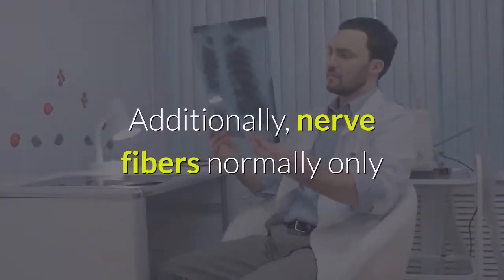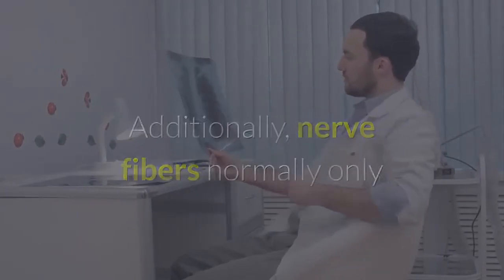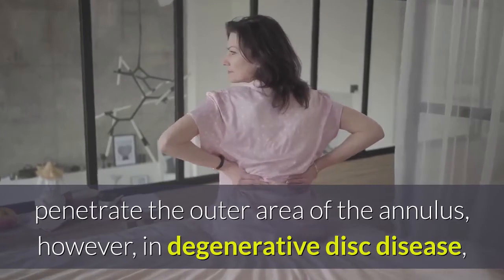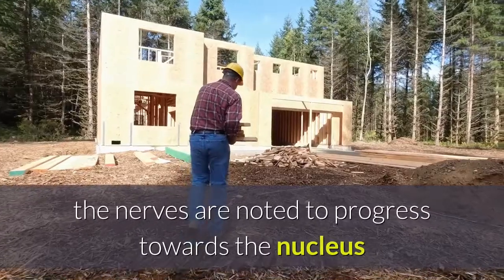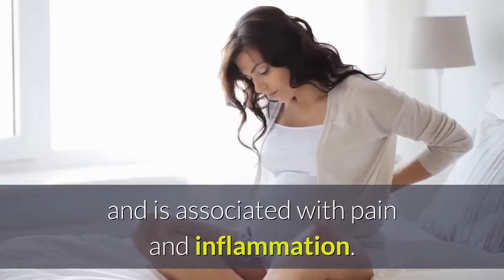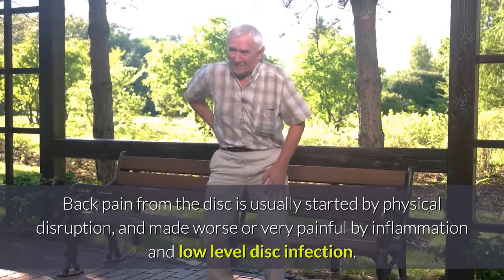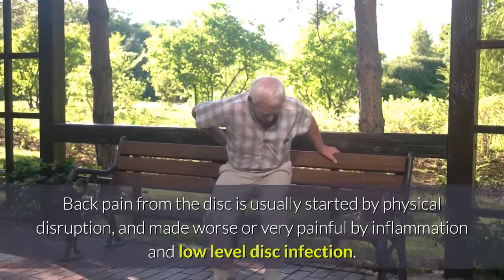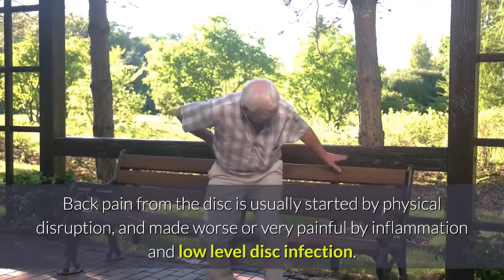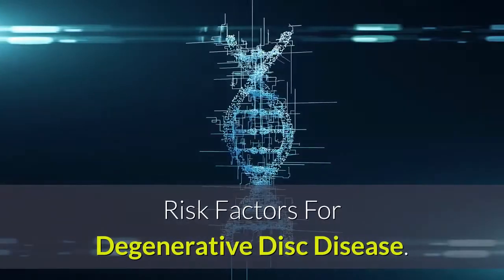Additionally, nerve fibers normally only penetrate the outer area of the annulus; however, in degenerative disc disease, the nerves are noted to progress towards the nucleus, which is associated with pain and inflammation. Back pain from the disc is usually started by physical disruption and made worse — or very painful — by inflammation and low-level disc infection.